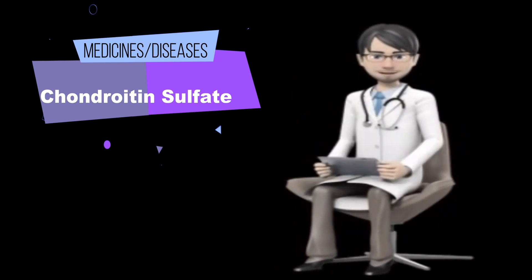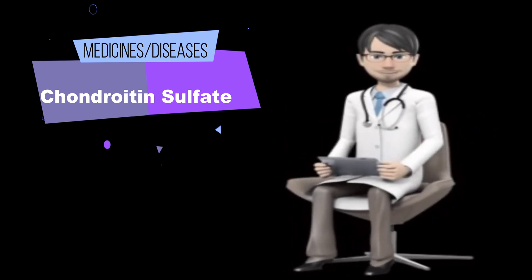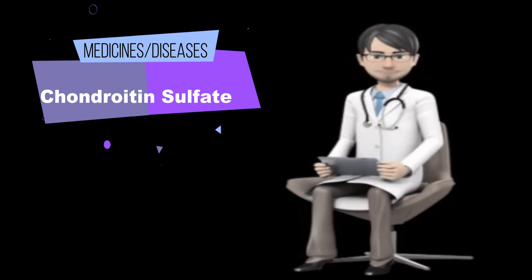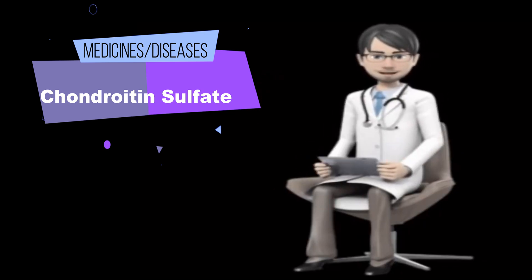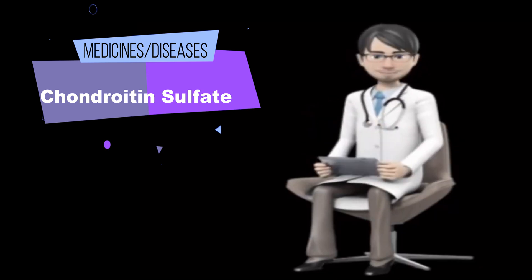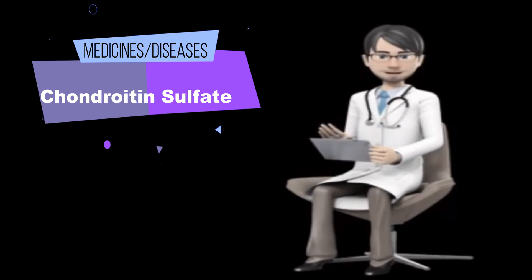Inserted into the bladder for urinary tract infections (UTIs): 50 ml of a specific solution containing chondroitin sulfate and hyaluronic acid, Ioluril (IBSA Pharmaceuticals), has been inserted into the bladder once weekly for 4 weeks, and then once or twice monthly for up to 5 months. Applied to the eye for cataracts: several different eye drops containing sodium hyaluronate and chondroitin sulfate — DiscoVisc, Viscote, DuoVisc, and ProVisc (all Alcon Laboratories) — have been used during cataract surgery.